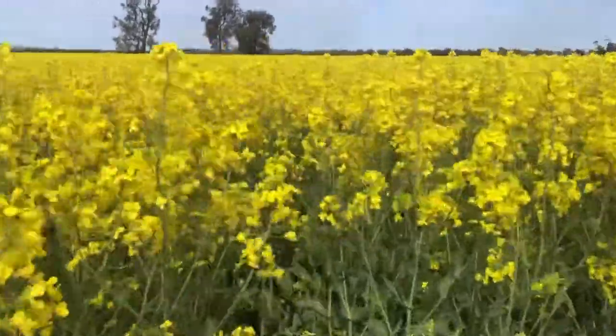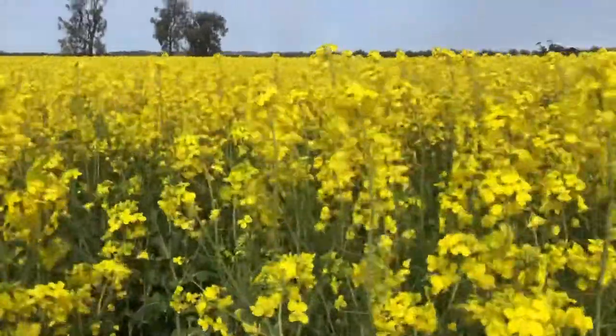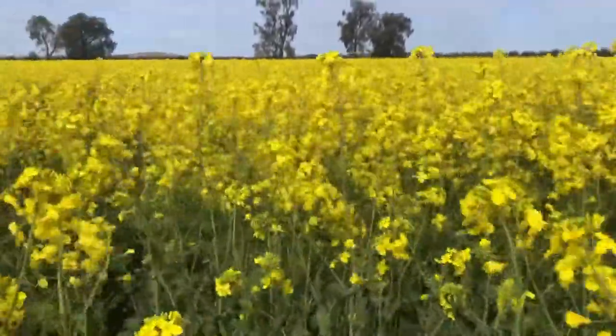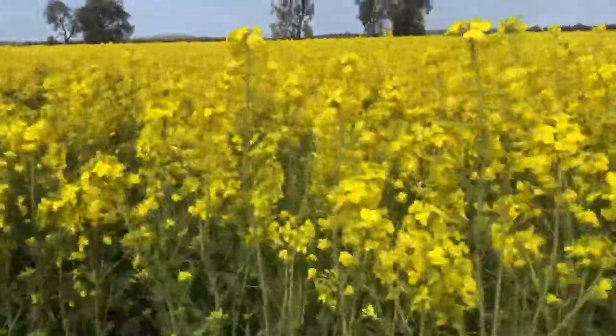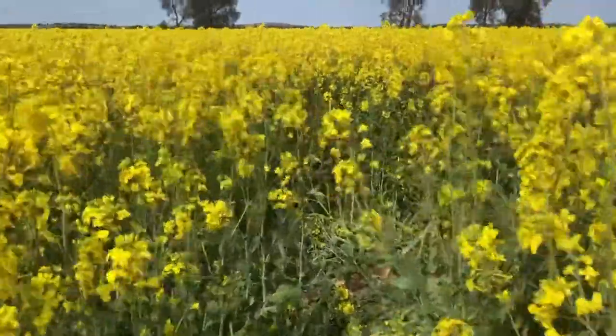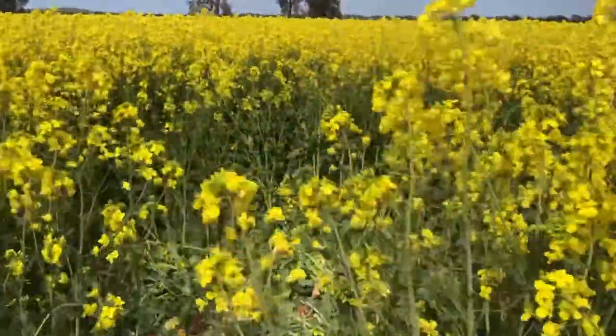So we're here in the middle of the canola and as you can see guys, it's so beautiful and they're nearly as tall as me. We are playing hide and seek and my kids are hiding so we have to find them.